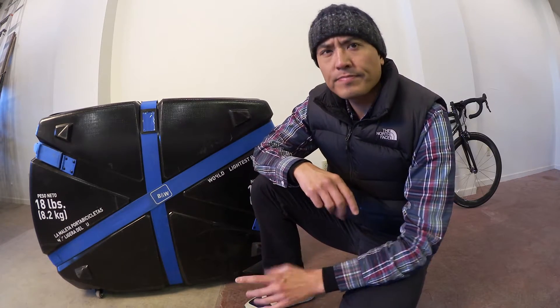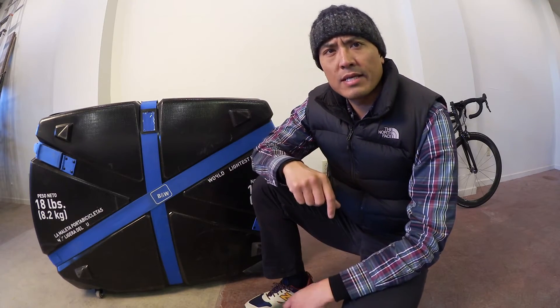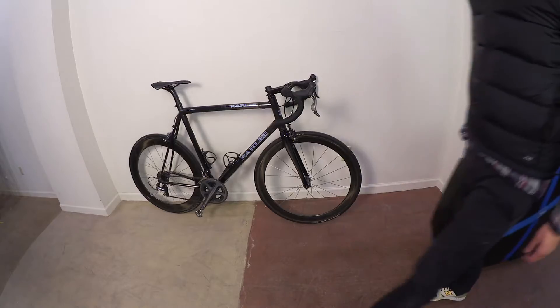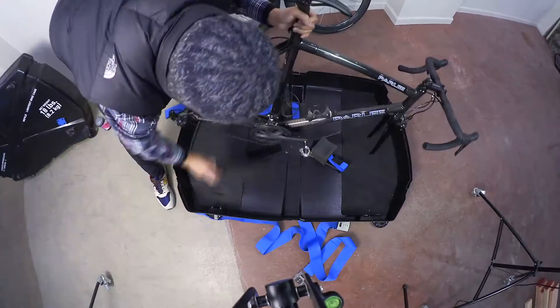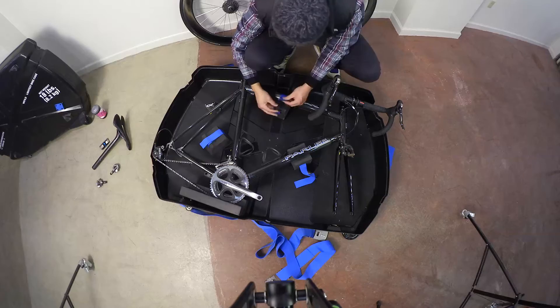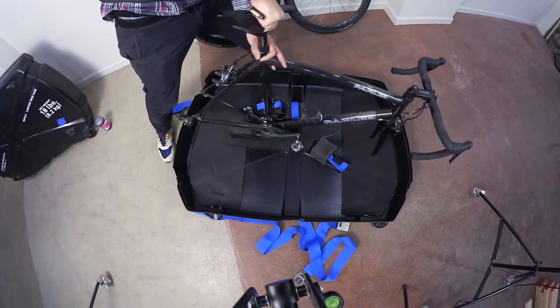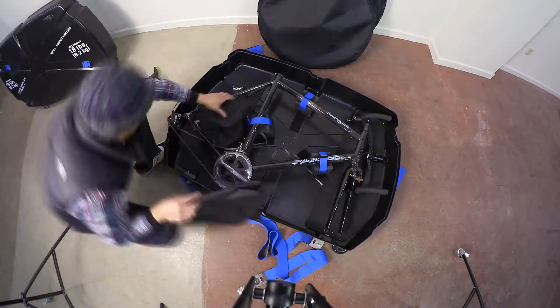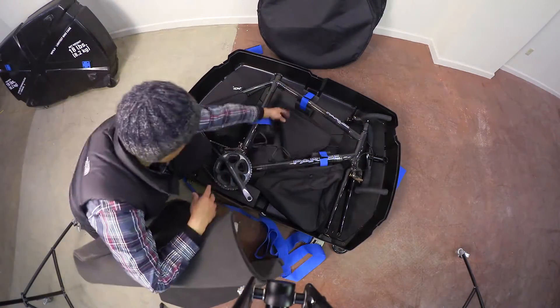I'm going to go ahead and pack and disassemble a bike and put it inside. My bike is a 59-centimeter Parley Z1. I'm able to fit the frame set inside, removing only the stem with the bars — three bolts. The wheels even have the skewers on them and the tires fully inflated.